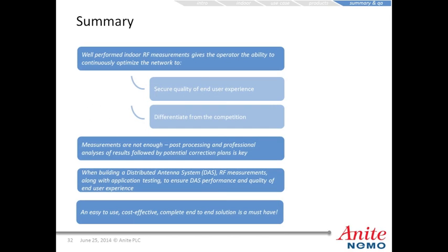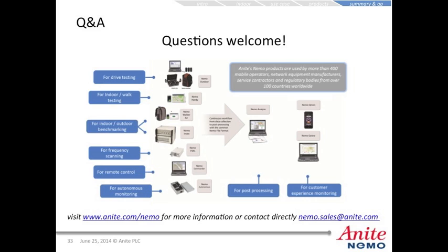In summary, a well-performed indoor RF measurement gives the operator the ability to continuously optimize the network to secure quality of end user experience and differentiate from the competition. Measurements alone are not enough — you need post-processing, professional analysis of results, and potential correction plans. When building a DAS system, RF measurements along with application testing to ensure DAS performance and quality of end user experience are very important. You also need an easy-to-use, cost-effective, complete end-to-end solution. For more information, visit www.anite.com or contact nemo.sales@anite.com.